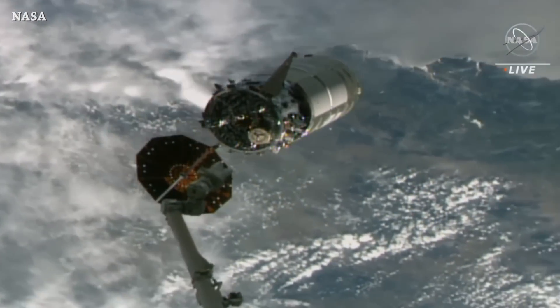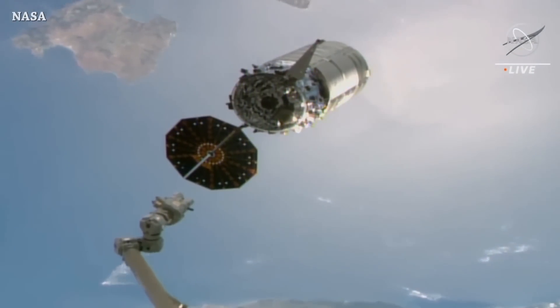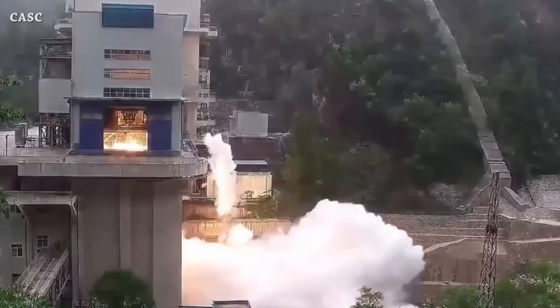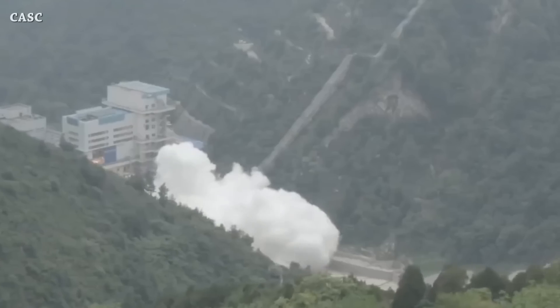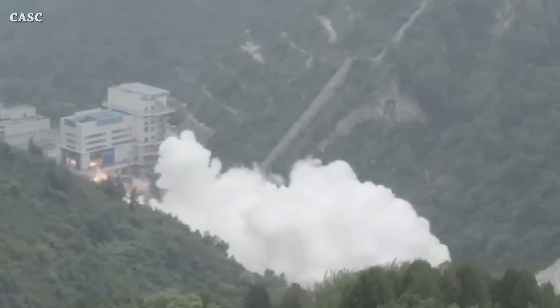After delivering more than 8,200 pounds of supplies and science experiments in November, Northrop Grumman's Cygnus cargo spacecraft undocked from the International Space Station. We also have a 550-second long-duration hot fire test of the YF-100K engine.